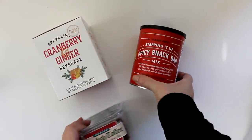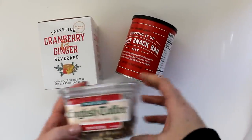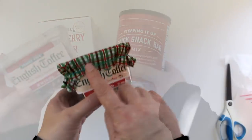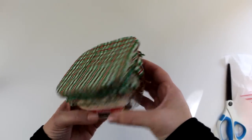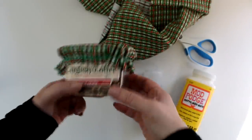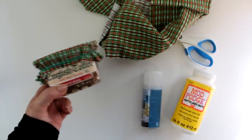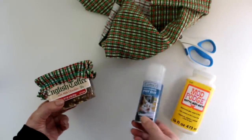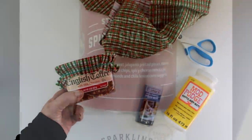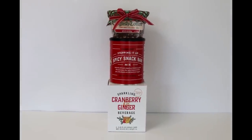Let's do something a little sweet and savory. This next combo uses a four-pack of cranberry ginger sparkling beverage as the base. Add to that a canister of spicy snack bar mix and English toffee to top. We again have a plastic container that can use some dressing up, and in this case I'm going to be using this red and green plaid fabric. If you're worried about the fabric fraying, you can use pinking shears to cut a jagged edge, or pre-spray with adhesive spray, or paint a strip of Mod Podge — either will keep your fabric from fraying. This is a wonderful selection of tasty treats with multiple flavors of the season, coming in at about $13.